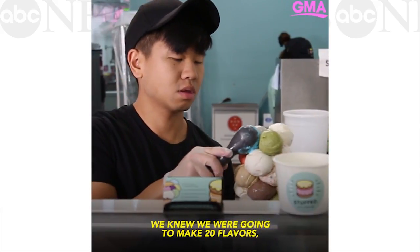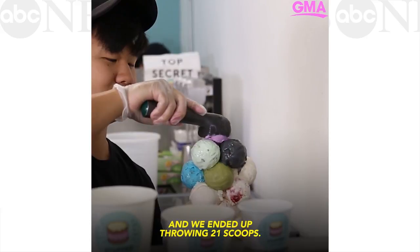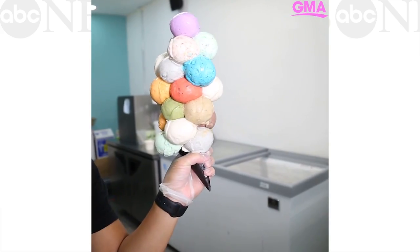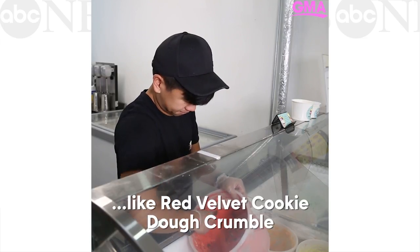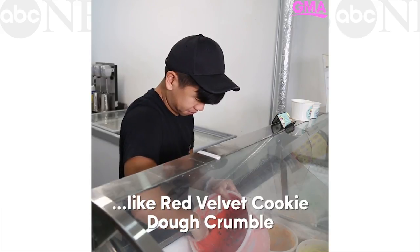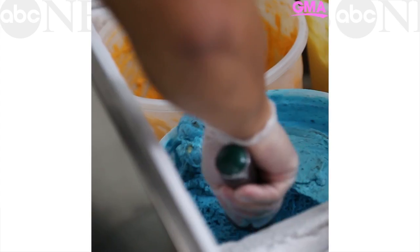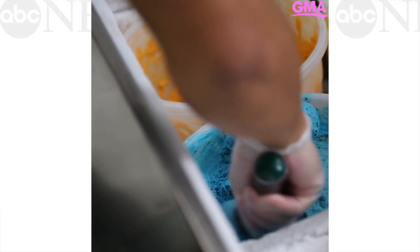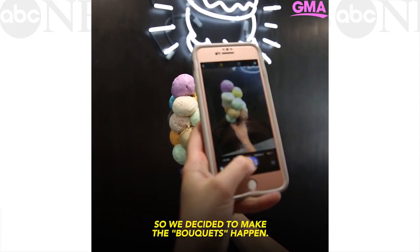We knew we were gonna make 20 flavors, so we wanted to throw 20 scoops on a cone, and we ended up throwing 21 scoops. It's very Instagram-worthy and great for people to share, so we decided to make the bouquets happen.